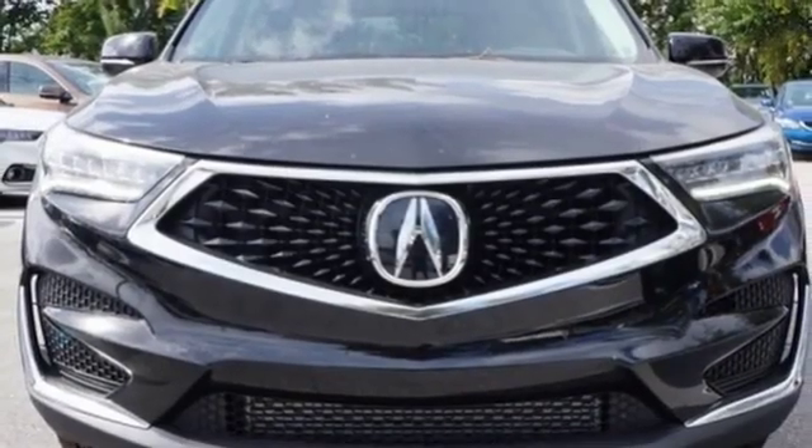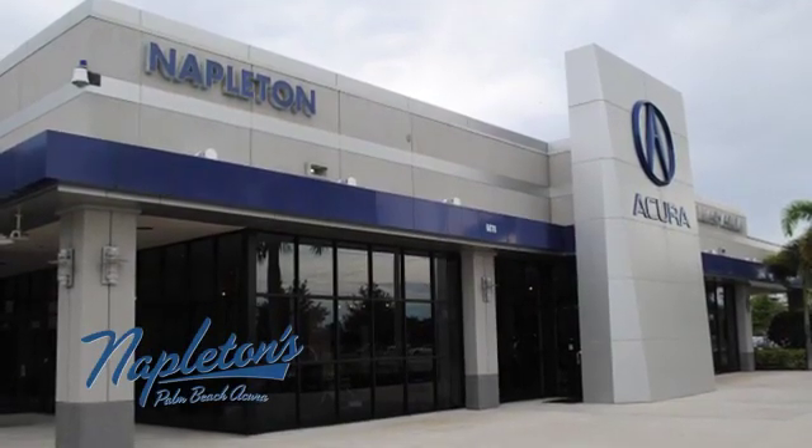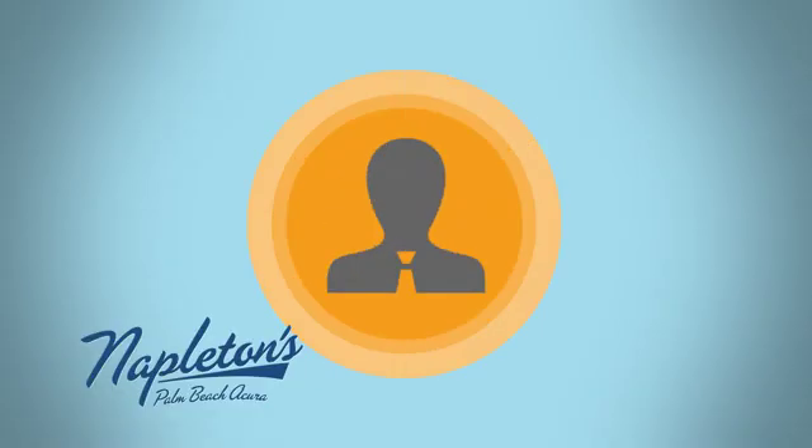Acura believes if there's a better way, take it. Take it for a test drive today. It's easy to see why Napleton's Palm Beach Acura is your trusted source for Acura vehicles. Call, click, or stop in today.